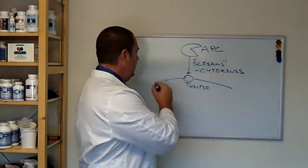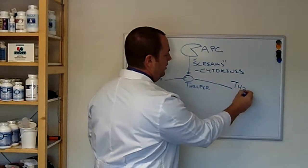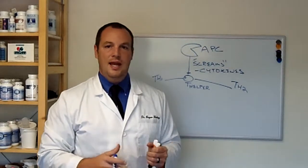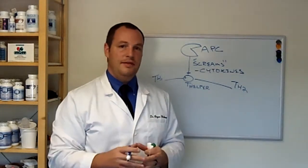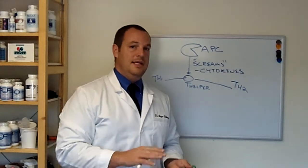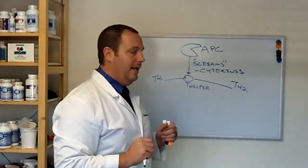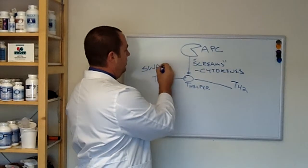We have a TH1 and TH2 side of things. To put it simply, our TH1 is our cellular hitman and SWAT team — it goes in and actually destroys the infected cell or pathogen. It will gobble it up and kill it with toxic substances such as hydrogen peroxide and superoxide dismutase — powerful enzymes to help break that down.